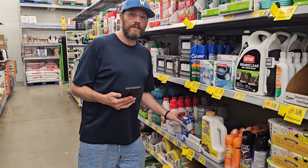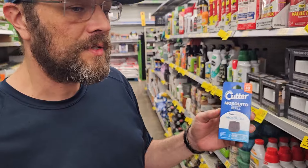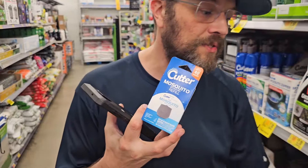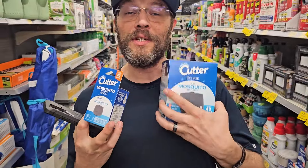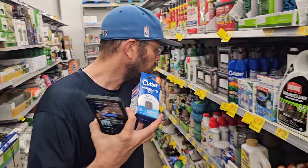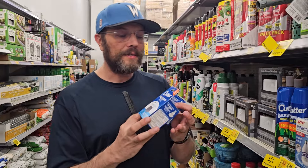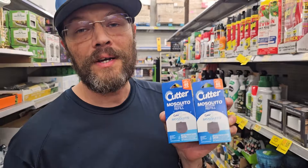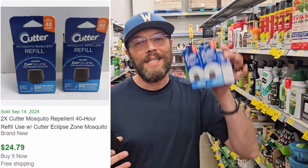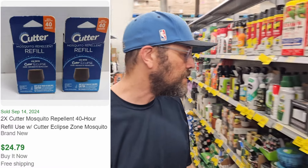Something we noticed: these Cutter mosquito refills are actually worth more than the unit itself. At four dollars a piece on clearance, we're going to lot these in twos. They'll get about twenty-five dollars with free shipping, they're super light costing four or five dollars to ship, so we'll make about thirteen dollars on the deal.